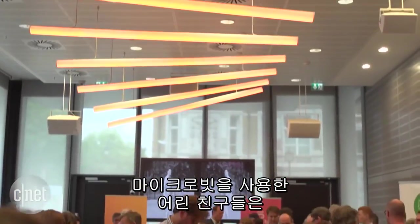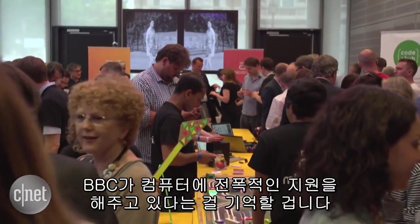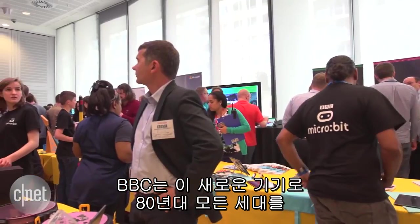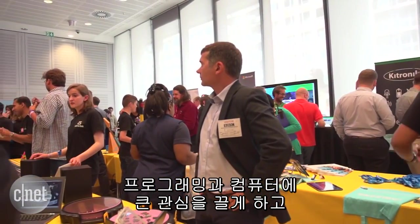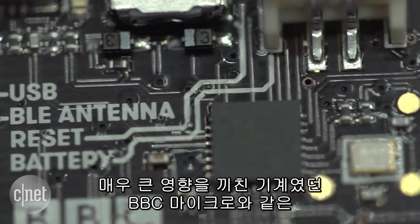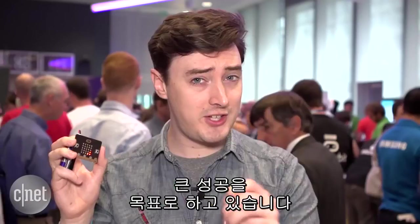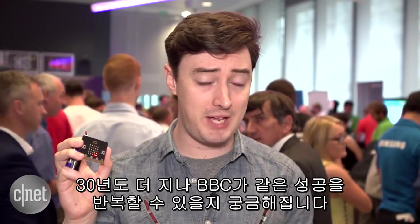Although kids using the micro:bit won't remember, the BBC does have form when it comes to computing, aiming with its newest gadget to match the success of the BBC Micro in the 80s — a machine that was hugely influential in getting a whole generation into programming and into computers. More than 30 years later, can the BBC repeat that trick?